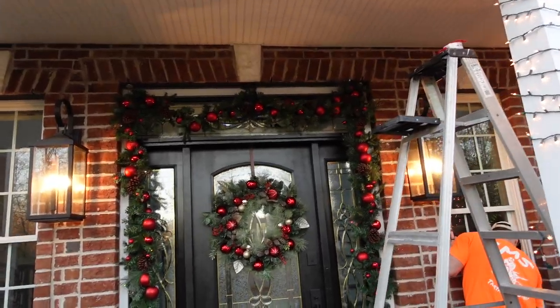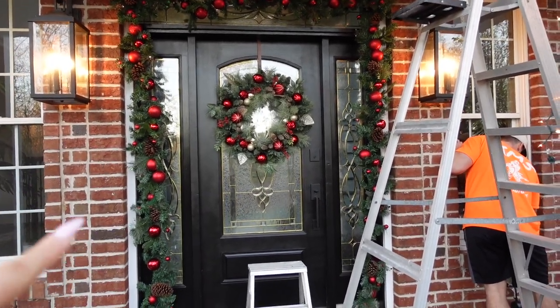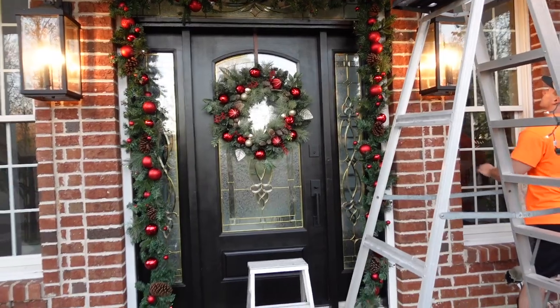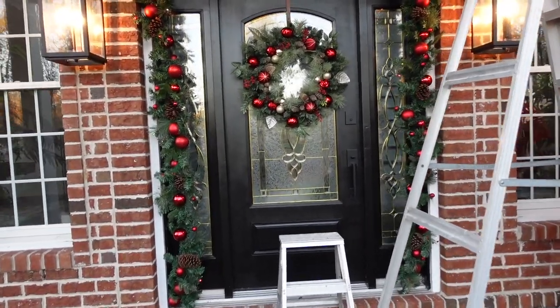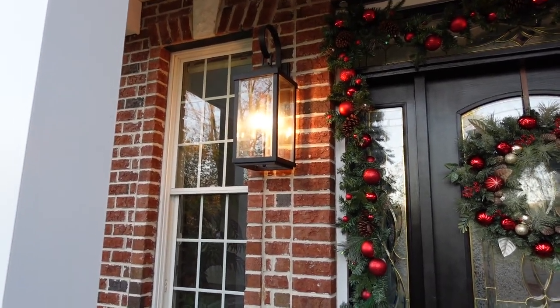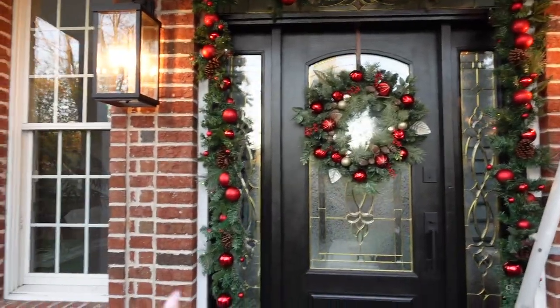I got the garland up around the front door. It actually matches perfectly with the new wreath, which I'm so excited about — the one we had last year didn't really match the garland. So everything coordinates a lot better this year. The garland is on the door and the wreath is in the center. Last year I used this same garland on these windows but it always moved around and I didn't love the way it looked.